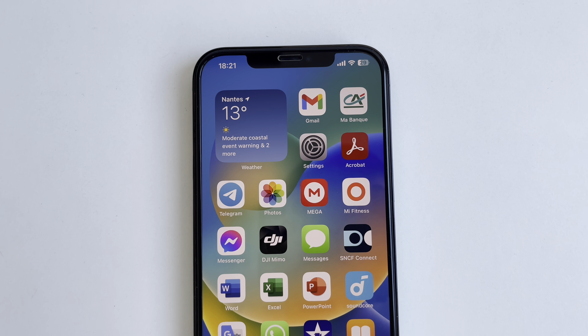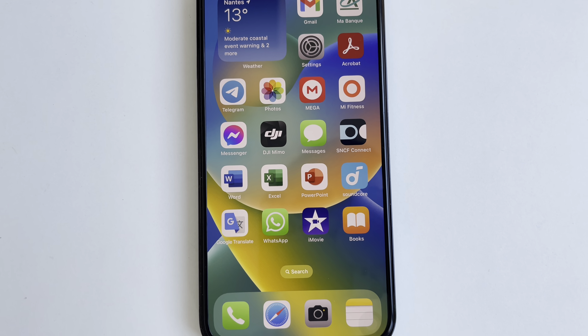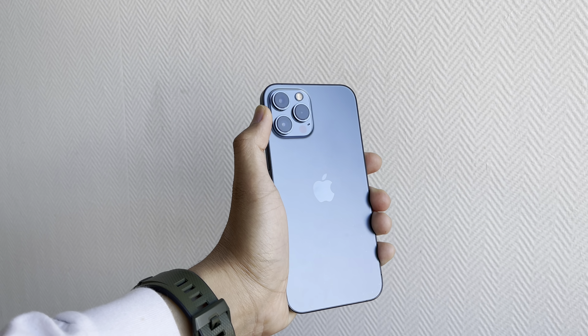There are a lot of functions that I love, like long battery life, 6.7 inch Super Retina HDR display. It has compatibility with most of the applications on the App Store. It has a high responsive speed and also a very good looking phone.